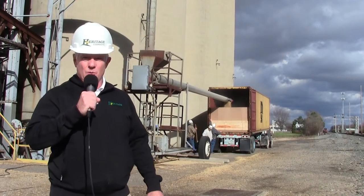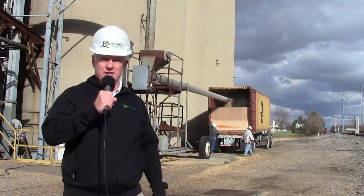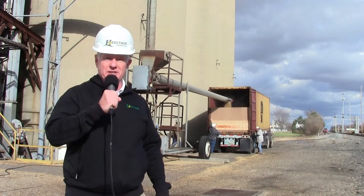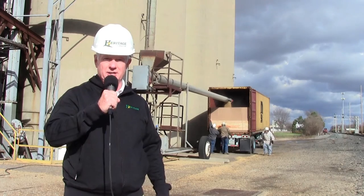Hi, this is Ed Nienaber. Welcome to London, Ohio, where today we are behind a desk where they are busy loading soybeans into ocean import-export freight containers here in London, Ohio.